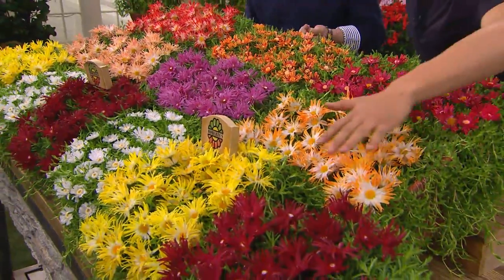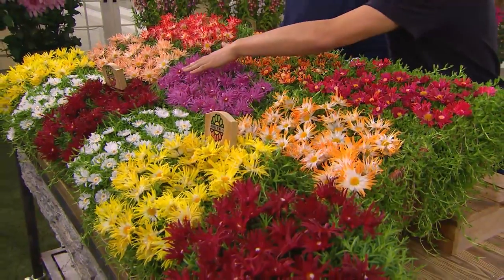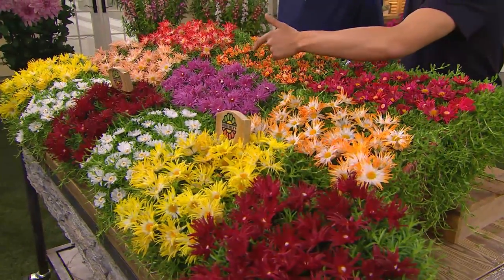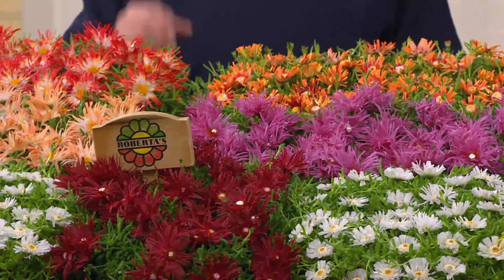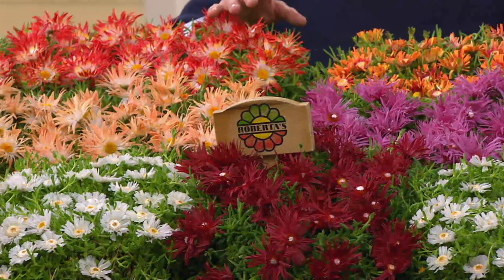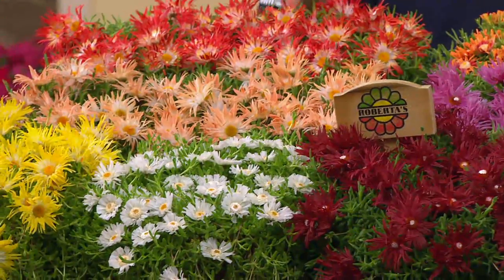These bring you gorgeous flowers starting in May, June, July, August, September, all the way through October — that's five to six months of gorgeous flowers in your yard. But they never go completely dormant because in the winter months they're a succulent green.